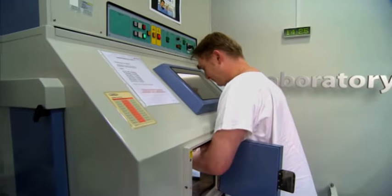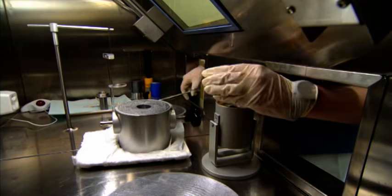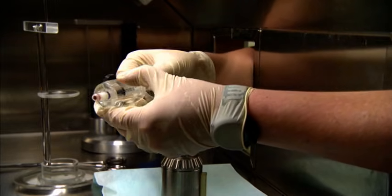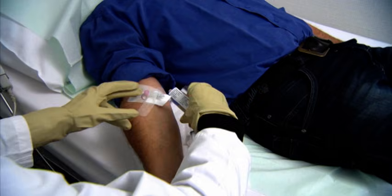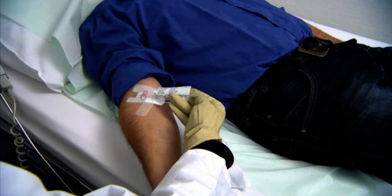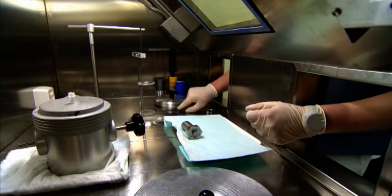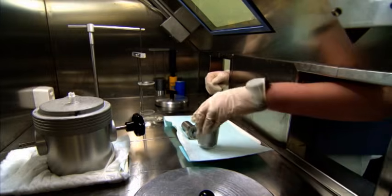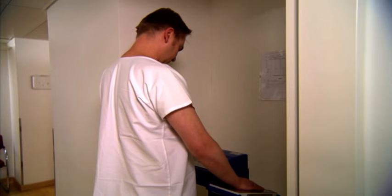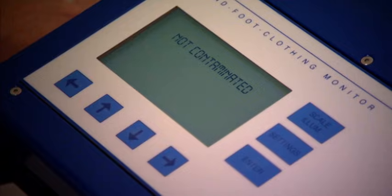In nuclear medicine, unsealed radioactive sources are used for diagnostics and therapy. Employees regularly handling beta emitters and PET nuclides are subjected to an increased radiation exposure. The purpose of radiological protection inside a unit handling radioactive substances is to apply organizational and technical measures to ensure that neither employees nor the environment are exposed to unnecessary or inadmissible levels of radiation.